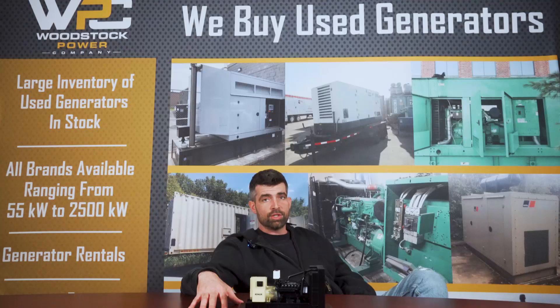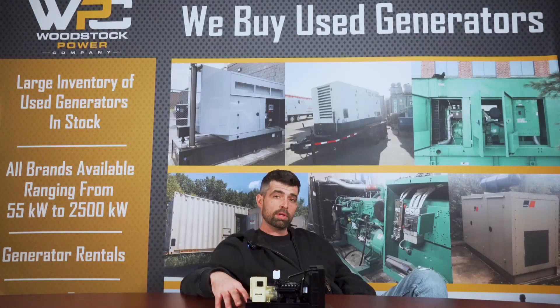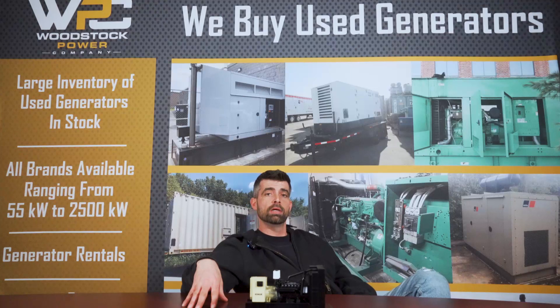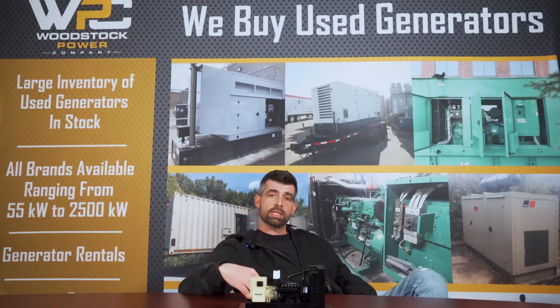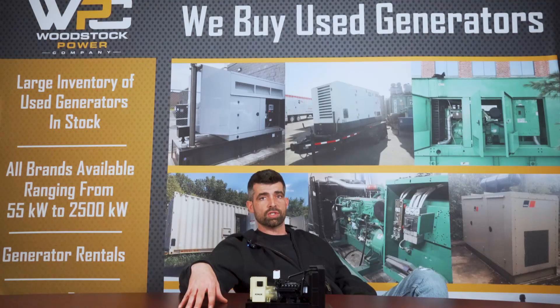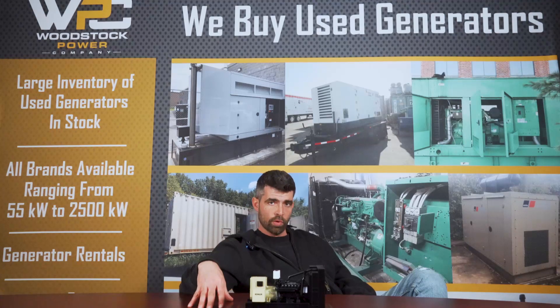Wet stacking can get interesting with Tier 4 and Tier 4 Final generators. If you own one, wet stacking is a term you become very familiar with. Manufacturers typically recommend running these generators at at least 85 to 90% of the nameplate rating. The reason is that Tier 4 and Tier 4 Final generators require the engine to run at hotter temperatures for longer periods of time to prevent wet stacking.